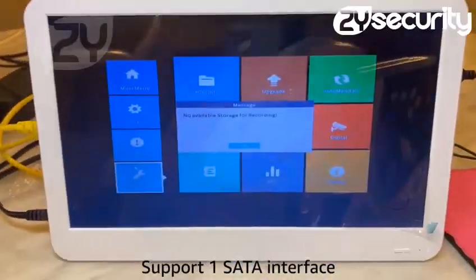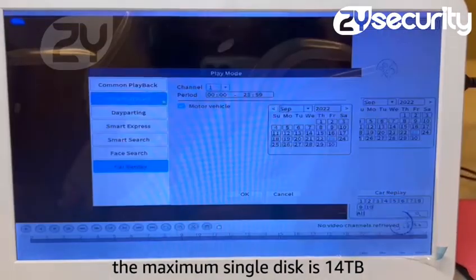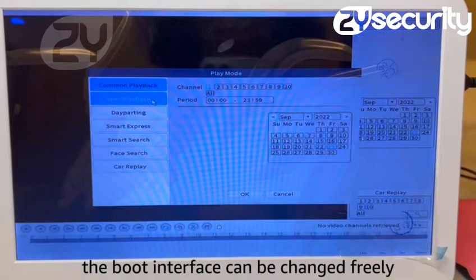Support one SATA interface; the maximum single disk is 14 terabytes. The boot interface can be changed freely.